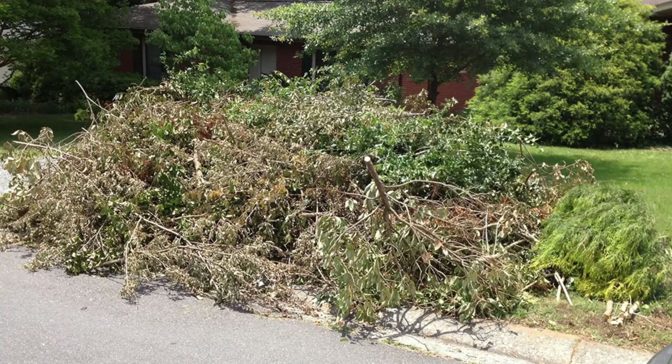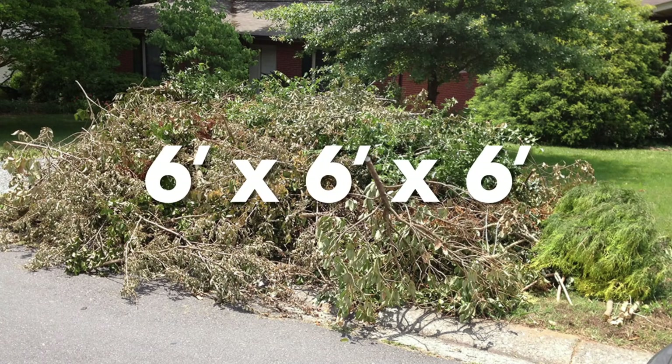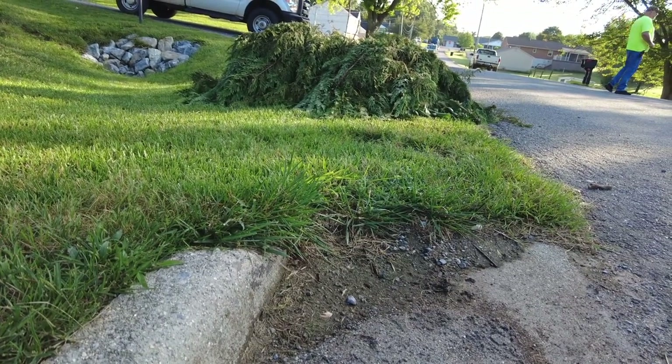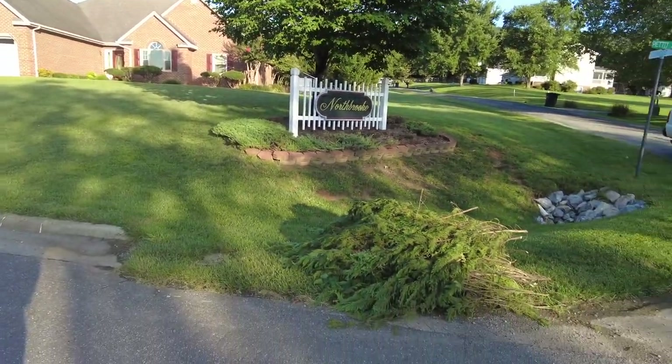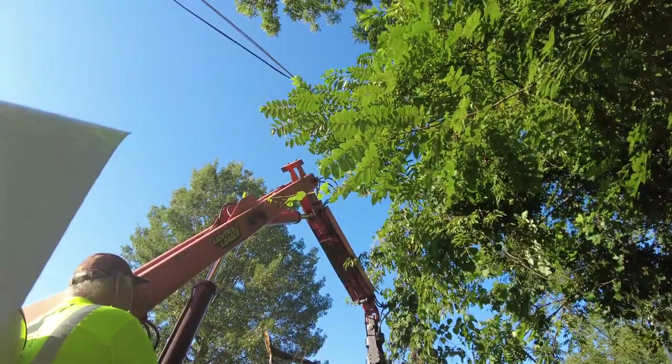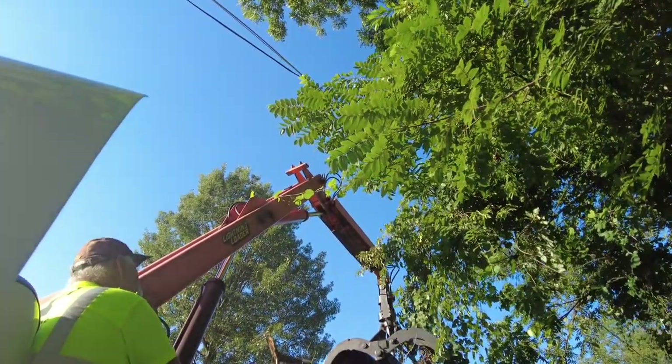Brush collection piles should be no larger than a pickup truck bed or 6x6x6. Brush must be placed as close as possible to the curb line or road and 5 feet away from any horizontal obstruction. We will need to have overhead clearance so that equipment operation is not impaired or restricted.